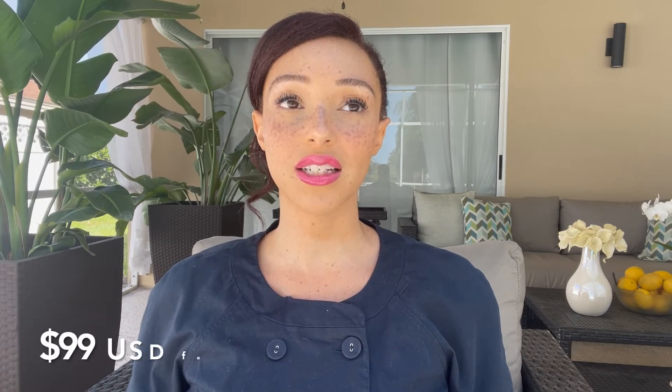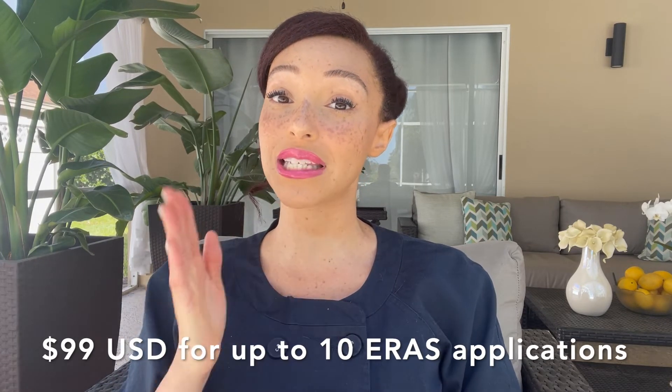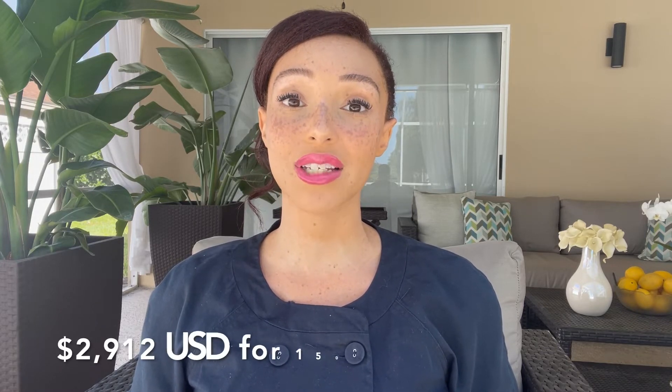Applicants can start submitting their ERAS application on September 7, 2022. However, residency programs will not be able to access your ERAS application until September 28, 2022, so there's no need to really rush in submitting — you have until that date for them to even open your application. The ERAS applications generally cost $99 for up to 10 programs, and beyond that the cost varies. When I applied for the 2021 match, I applied to only 150 programs and it cost $2,912.